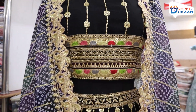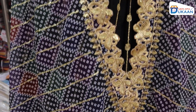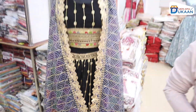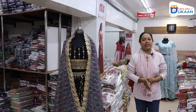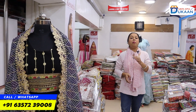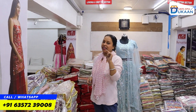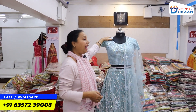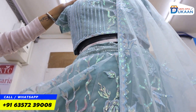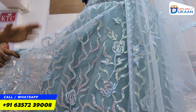As you can see, there is a new variety of textile companies in this textile company. As you can see on the screen, I welcome you to my channel to show you a lot of collections in this video. I have come to show you a variety of new collections. This collection is very beautiful.